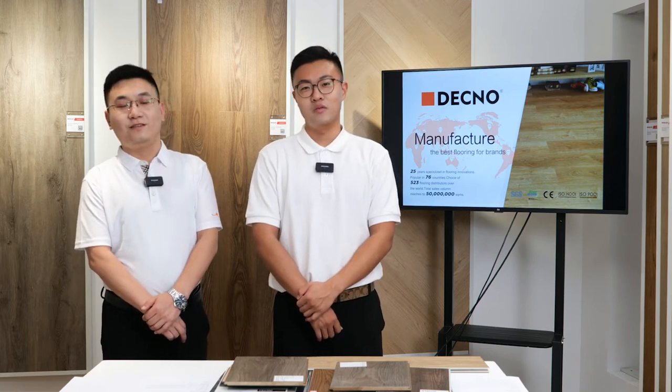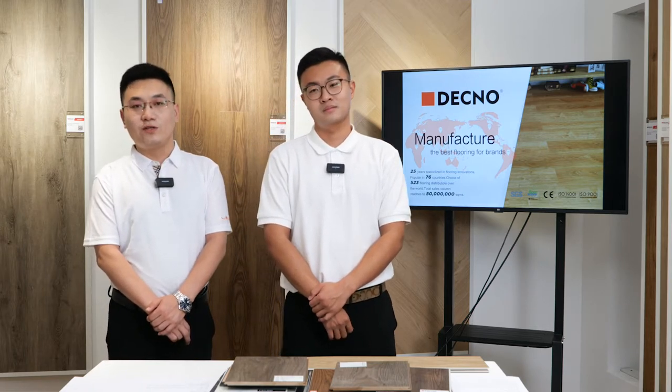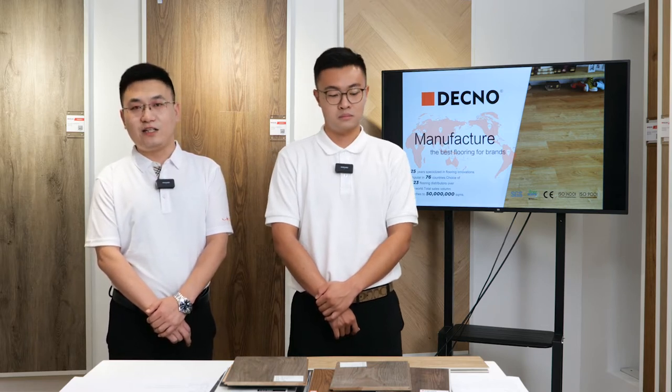Hello everyone, this is Eric from Diagonal Group and this is my colleague Jason. Hello, my name is Jason and I'm also from Diagonal Flooring. We will hold this live stream show to introduce our company and our floor products, and we will introduce the DQS — the Diagonal Quality Control System — so you can know how we guarantee the quality of Diagonal SPC flooring.